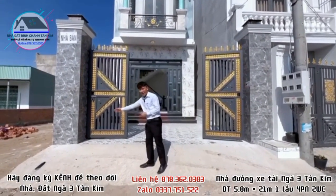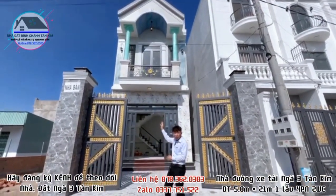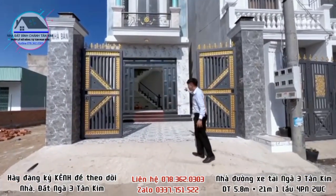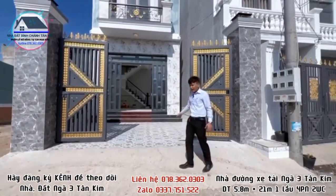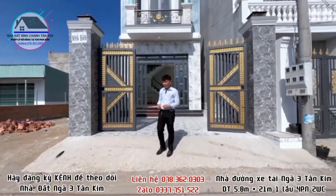Căn nhà có kích thước ngang 5m8, dài 21m. Thiết kế là 1 trệt, 1 lầu, có 4 phòng ngủ, 2 nhà vệ sinh. Có sân trước, sân sau và sân bên hông. Căn này tọa lạc tại Quốc Lộ 50, ngang 3 Tân Kim.